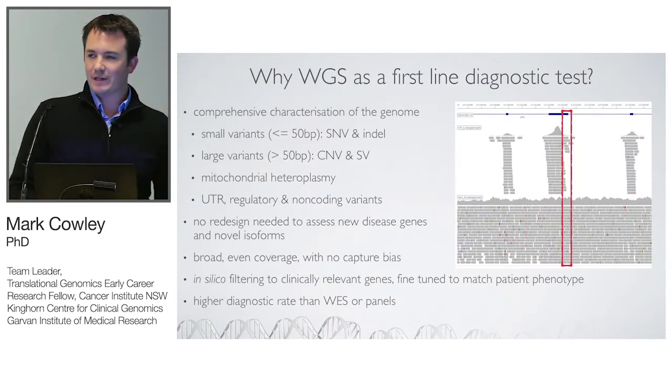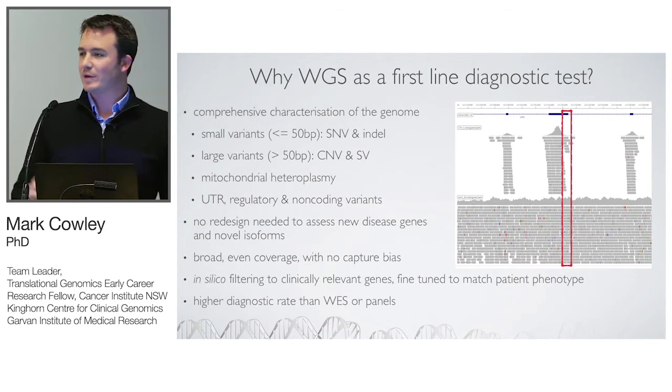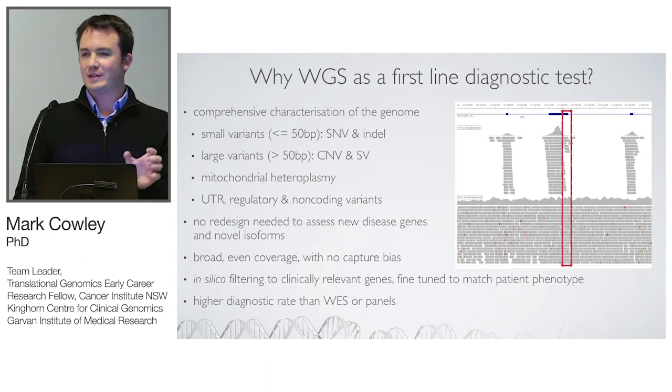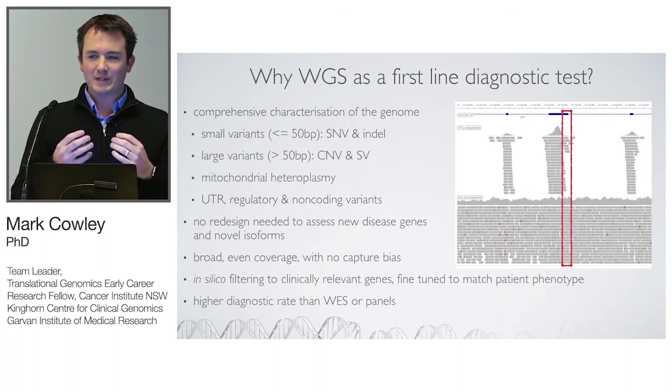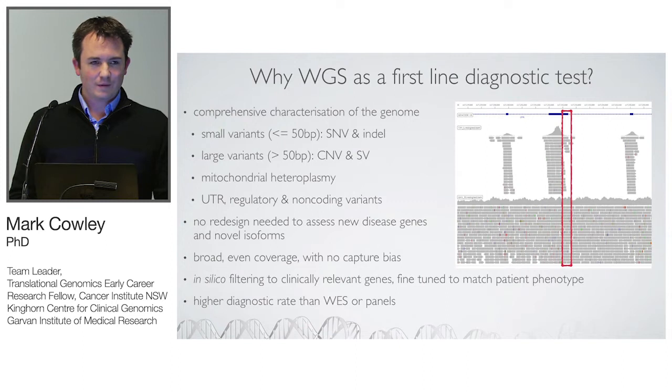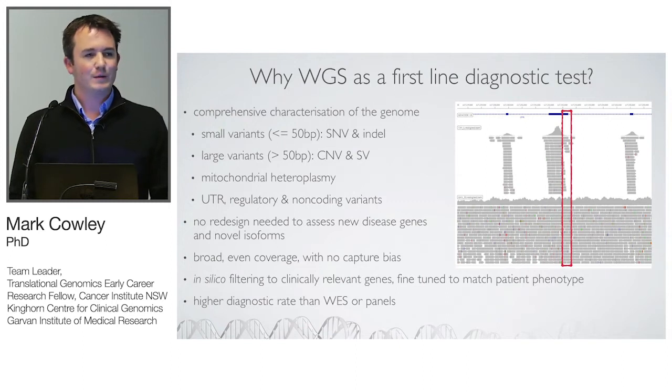More scientifically, whole genome sequencing gives the most comprehensive characterisation of a patient's genome. You can look at small variants — SNPs and indels — but also large variants, copy number variants and structural variants. We can look at mitochondrial heteroplasmy with amazing precision, variation in untranslated regions, regulatory regions, and non-coding variants. We'll be aggregating that data as a great resource for undiagnosed patients. Also, we don't have to redesign our panel every time a new paper comes out showing a new disease gene — especially important for diseases where the rate of gene discovery is still going through the roof.